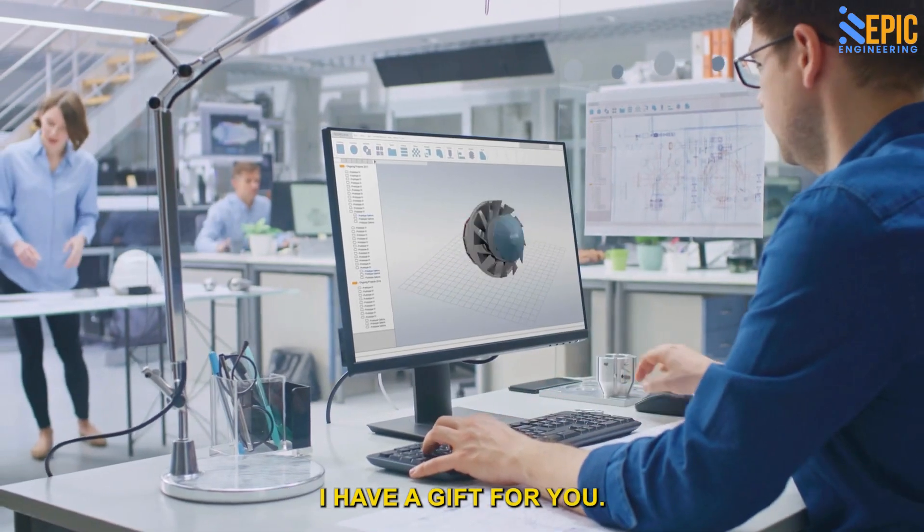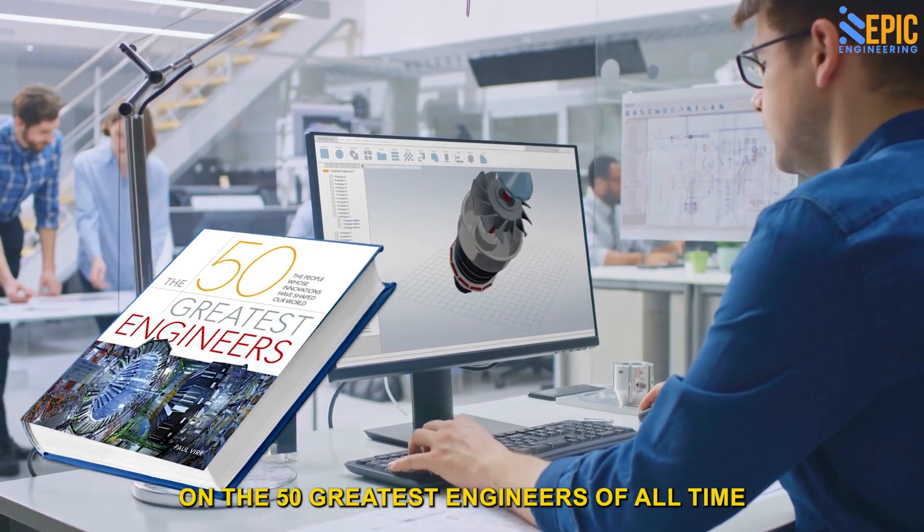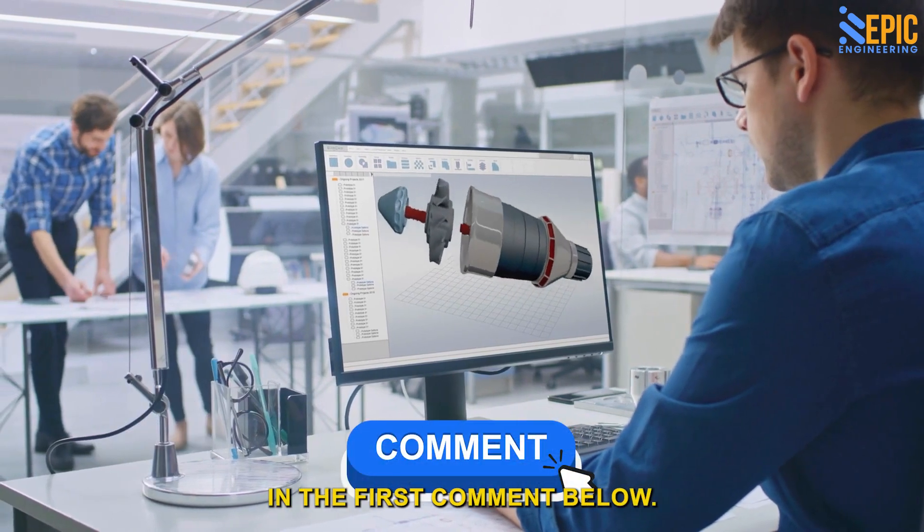Fellow engineering nerds, I partnered with Audible to get you a free book on the 50 greatest engineers of all time with a 30-day trial. Check the link in the first comment below.